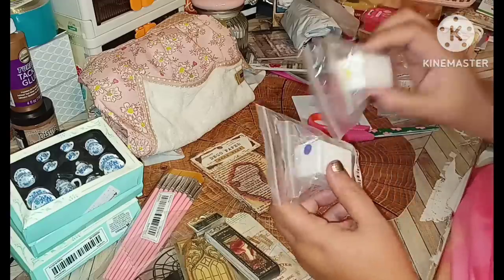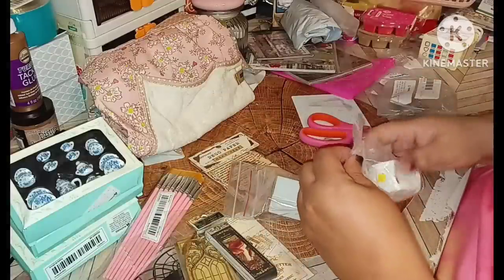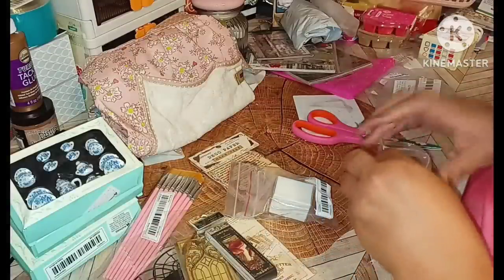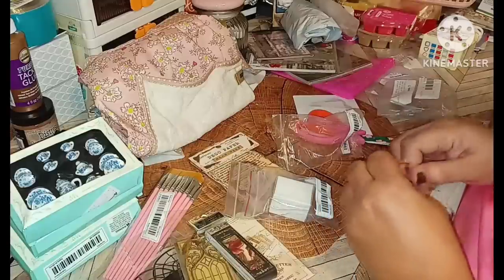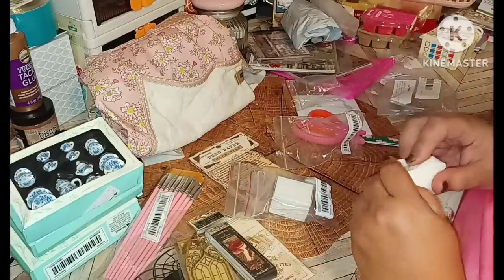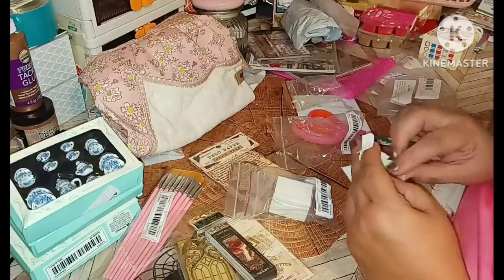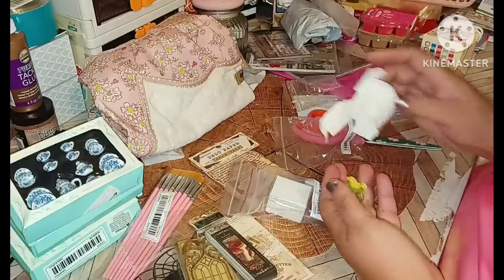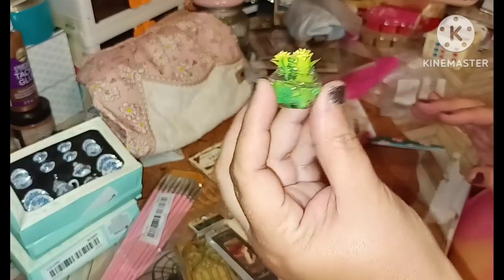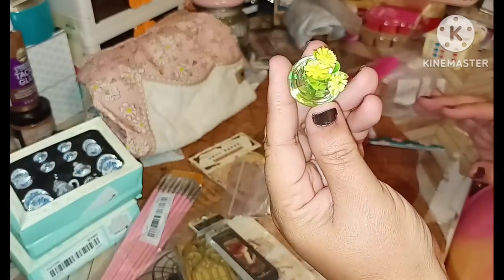Then for dollhouse miniatures — this came all squashed up because it was inside a bag. I was hoping it's not broken because I really like these — this is a repurchase for me. Thank goodness it did not break. This is a vase with resin and flowers.